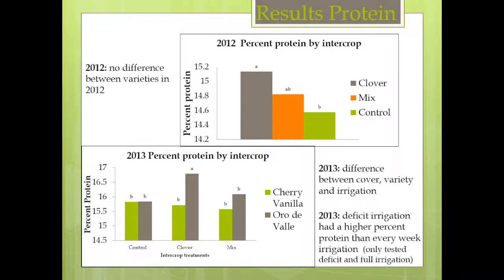I looked at protein content to see if the intercrop would affect it in any way. In 2012, we didn't see any difference between varieties, but we did see a difference between intercrop mixtures, with clover showing higher protein levels than the control. In 2013, there was a difference when comparing across intercrops, varieties, and irrigation. The highest protein was found in Ore Deviae under the clover treatment, and the deficit irrigation had a higher protein overall than the fully irrigated plots.